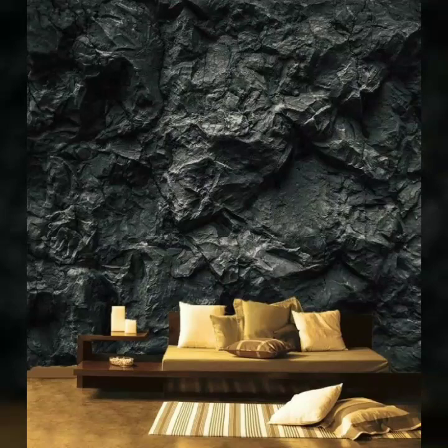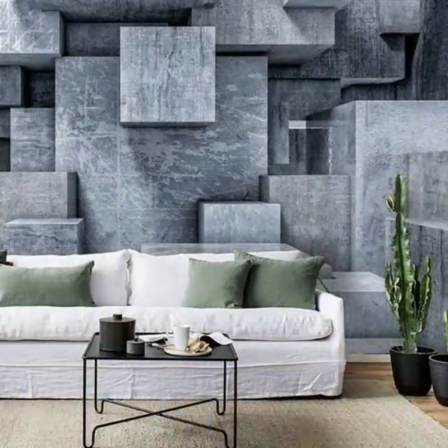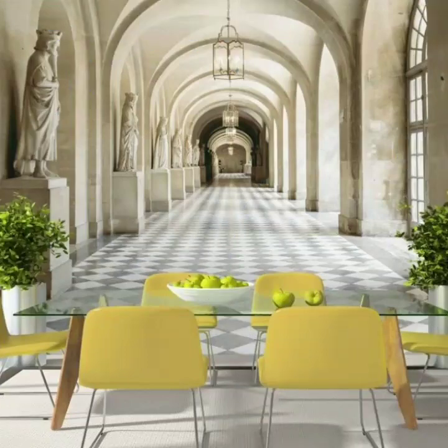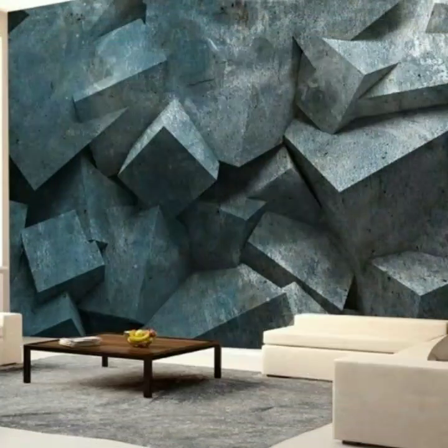Hello friends, welcome to my channel Fashion Basket. Today I will share with you very beautiful and elegant wallpaper stickers for living rooms that make your room look bigger.